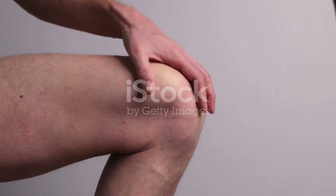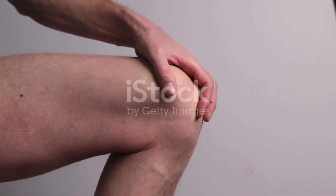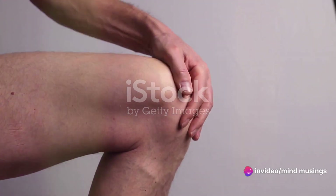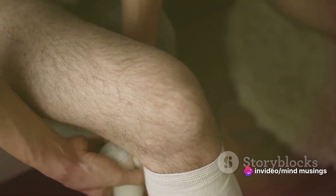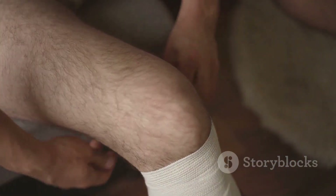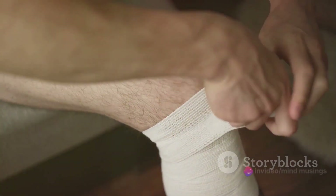Newborns, in fact, are born without what we commonly recognize as kneecaps. Instead, they have a structure known as a patellar tendon, which is a soft, cartilaginous material located in the same area as an adult's kneecap. This soft tissue serves a similar function to a kneecap, but it's much more flexible and less prone to injury — a crucial factor considering the rigors of childbirth.